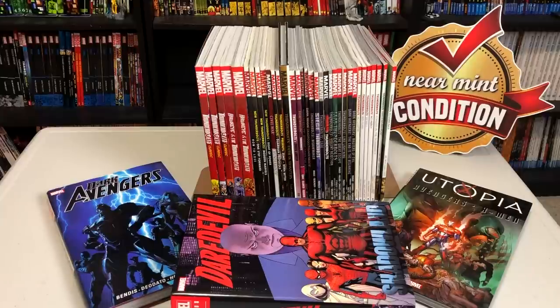Some of the books you're seeing on this video have been released in other formats like standard hardcovers or Ultimate Editions. For example, the Civil War Thunderbolts book has been re-released with Heroes for Hire and Thunderbolts made into one. So that's something to keep in mind, but this is the way that I own them. Now, without further ado, let's get started.